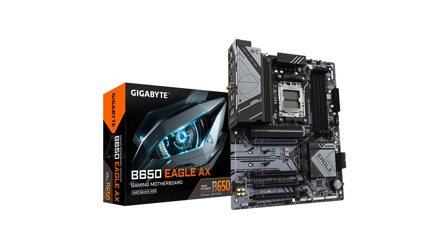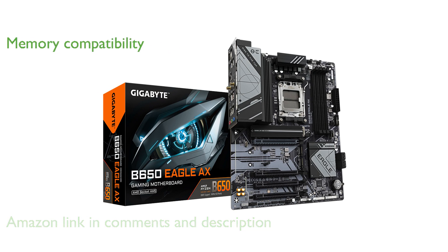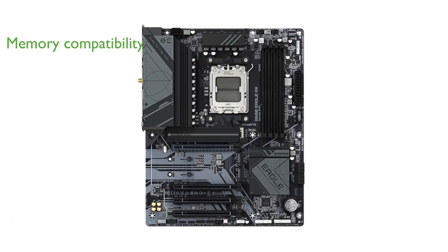The Gigabyte B650 Eagle AX AM5 motherboard is designed to support the latest AMD Ryzen 7000 series processors, ensuring top-tier compatibility and performance. With its support for DDR5 memory and advanced memory module compatibility, this motherboard promises faster data speeds and improved system responsiveness.